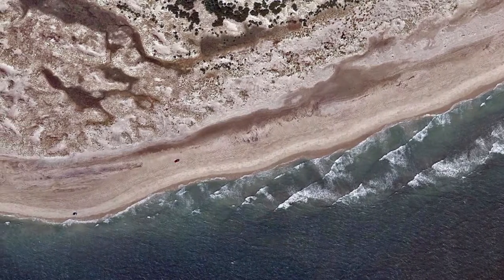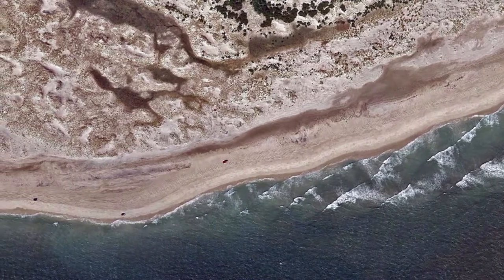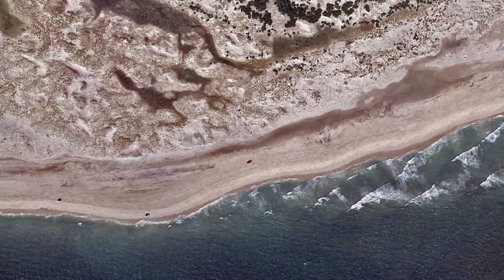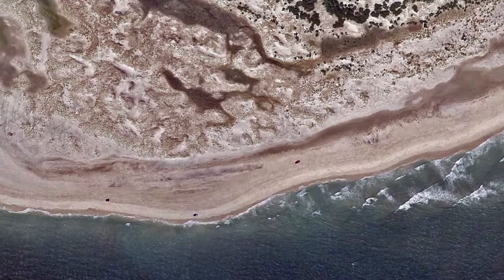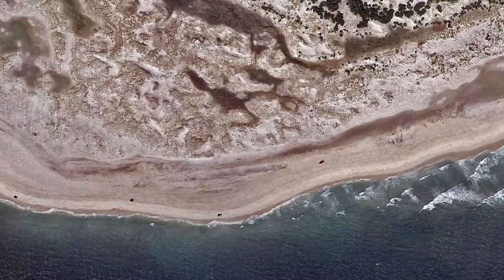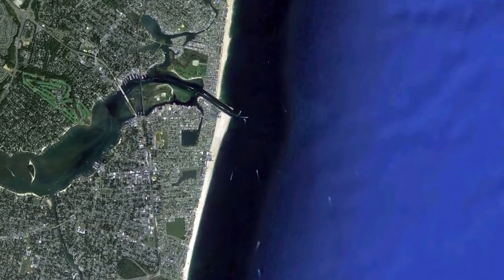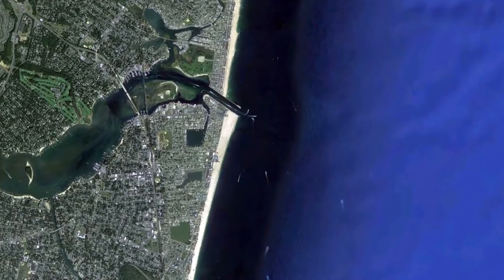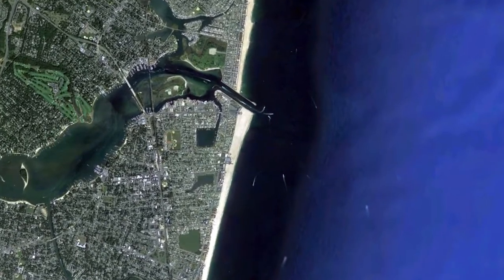A portion of the sand is picked up and carried downstream through the action of the littoral current that parallels the Jersey coast. Some of the sand may be deposited on a beach elsewhere while some of the sand is shifted offshore. With the transition zone near the border of Ocean and Monmouth counties, the littoral current flows in a southerly direction south of this transition zone and a northerly direction northward of the zone.